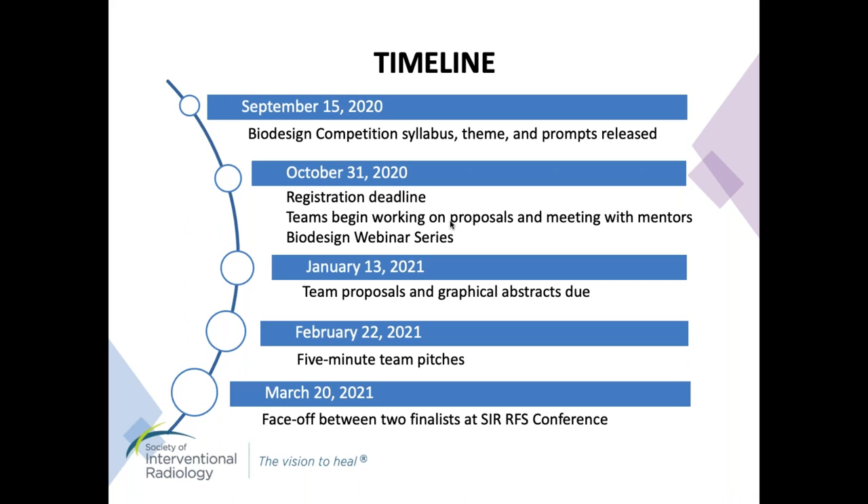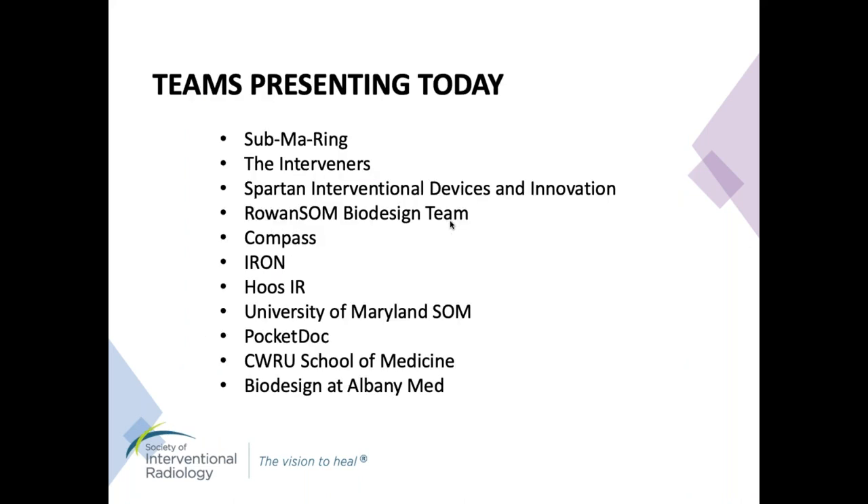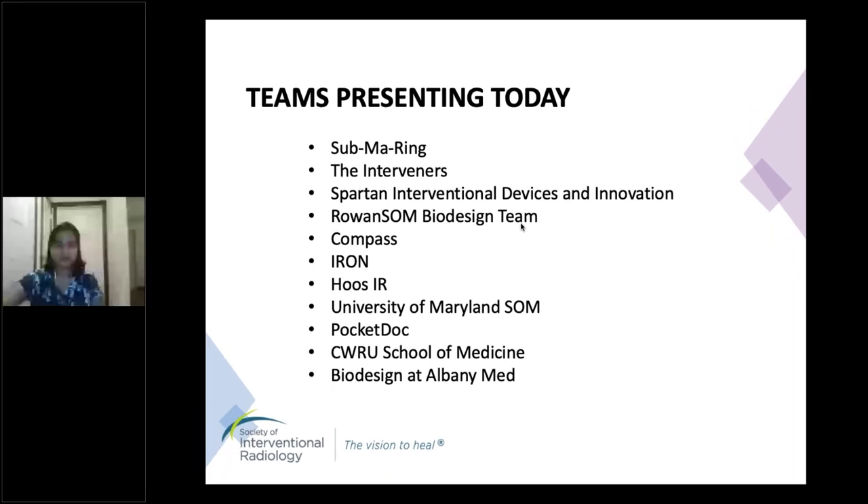Each team will be evaluated by multiple esteemed judges based on their submissions and also today's pitch. The top two teams will be selected to face off at the SIR RFS conference in March. First off, we have Team Submarine who will be introducing a novel solution to convert an open surgical endarterectomy procedure into an endovascular approach.